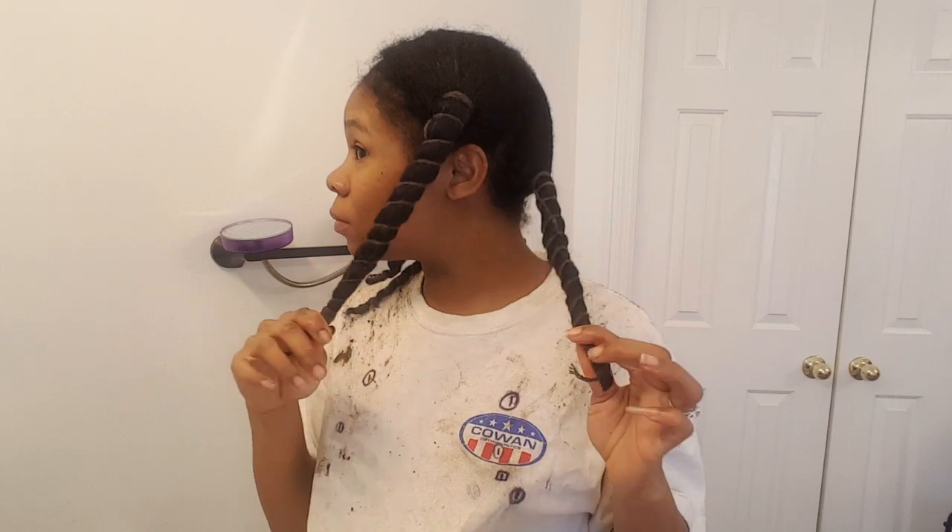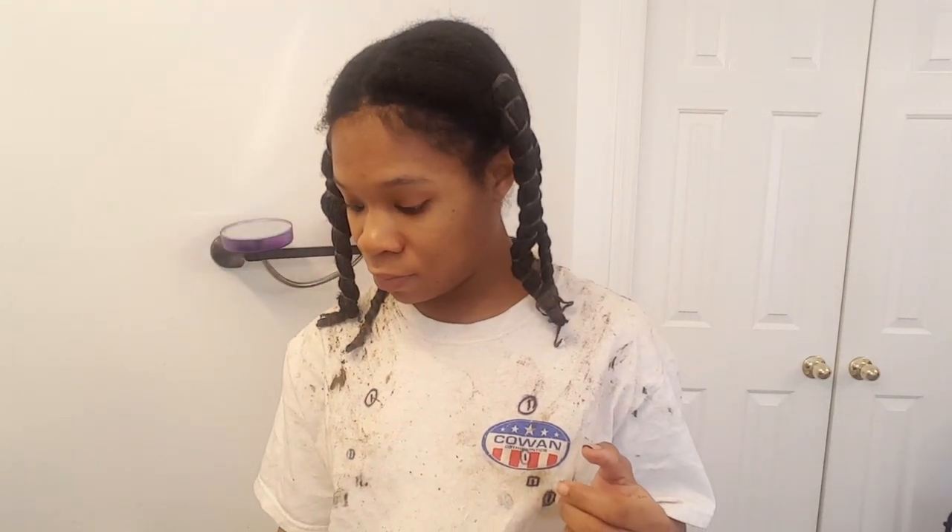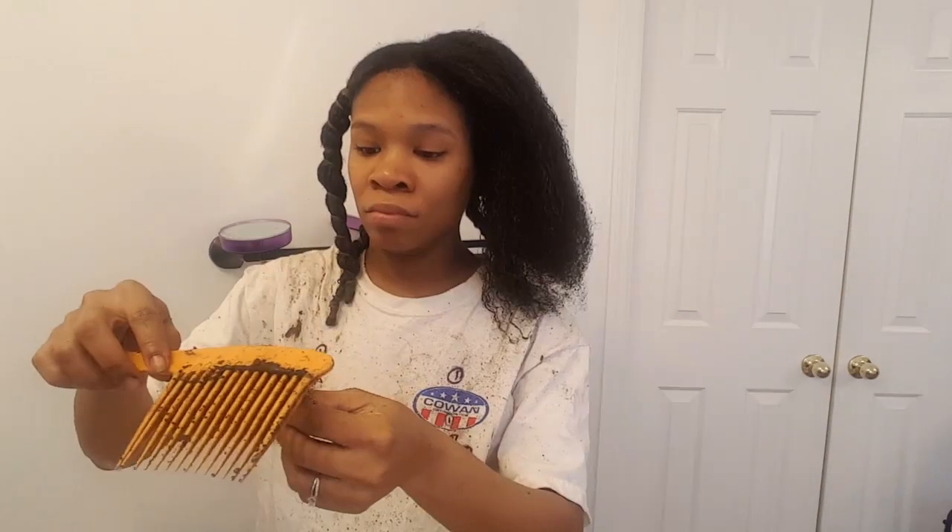Hey YouTube, I'm coming to you with my four month update using the traditional Chebe powder on the left side of my head. This is what the traditional Chebe powder looks like. I'm also using some water, olive oil — the kind you can get in the grocery aisle — pine tar, which I got at my local beauty supply, and of course I'm threading with craft yarn or crochet yarn.